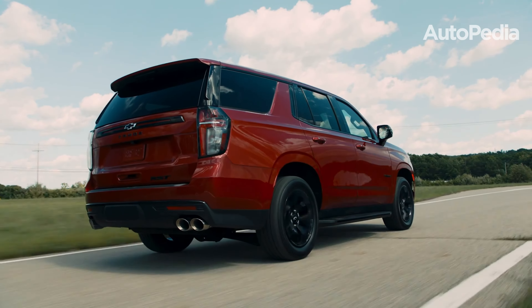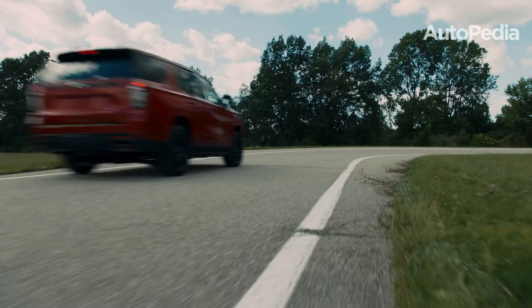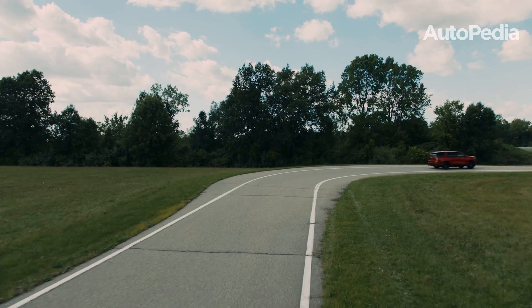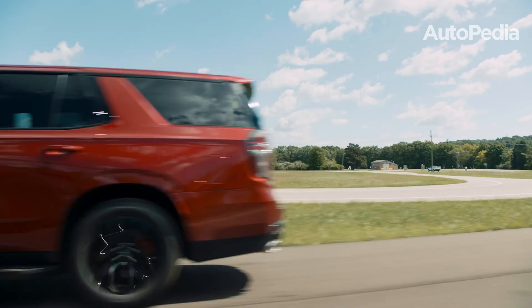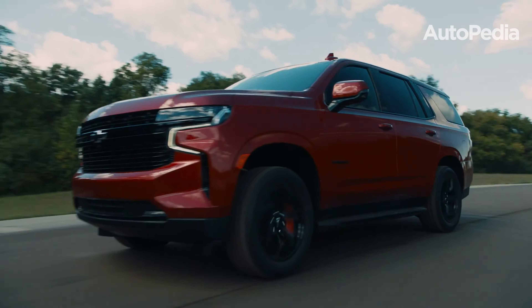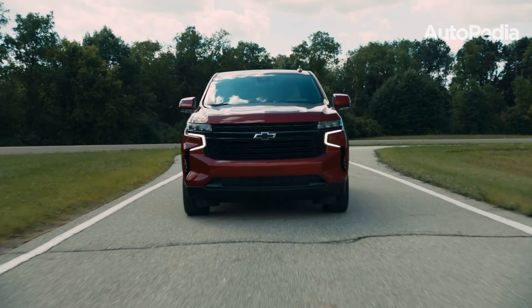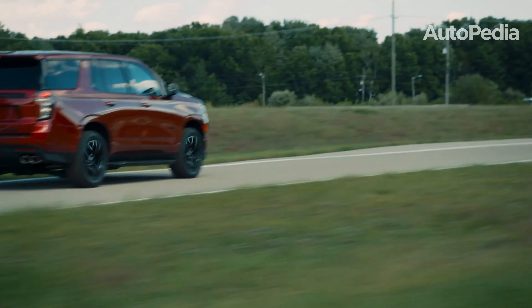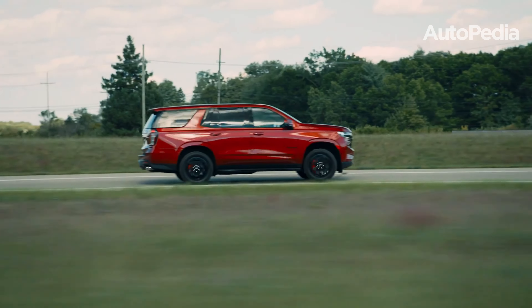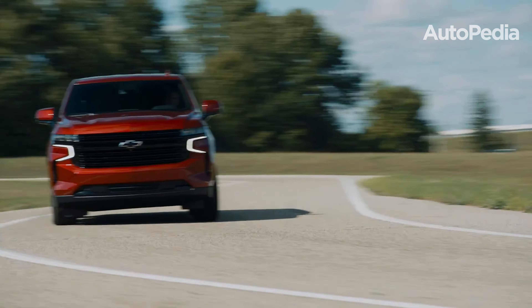Still, the Tahoe has its own limitations. While it is competitively priced, it lacks the luxurious touches and premium finishes found in the Yukon's Denali trims. Additionally, while the V8 engine options are powerful, they are less fuel-efficient compared to the diesel engine available in both models. Lastly, its standard trims do not offer the same level of off-road capability as specialized models, which could be a deal-breaker for adventure enthusiasts.